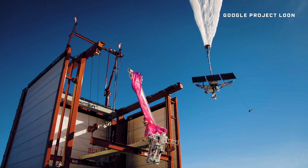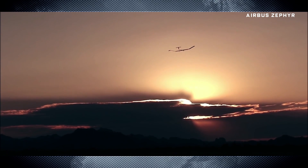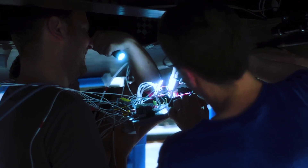Facebook isn't the only company interested in airborne internet. Google and Airbus have both dabbled with their own high altitude communication systems. But Facebook sees Aquila as more than just eyes in the sky or broadband for the rural masses.